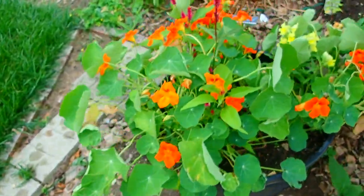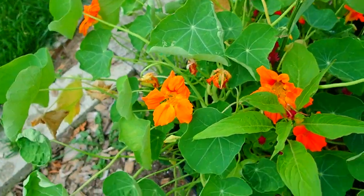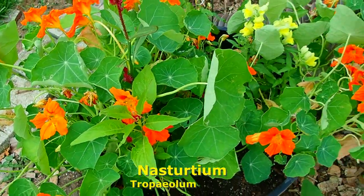Scott Miller gave me a different kind of coxcomb, and that's here — planted by seeds. And nasturtiums. Nasturtiums are edible.